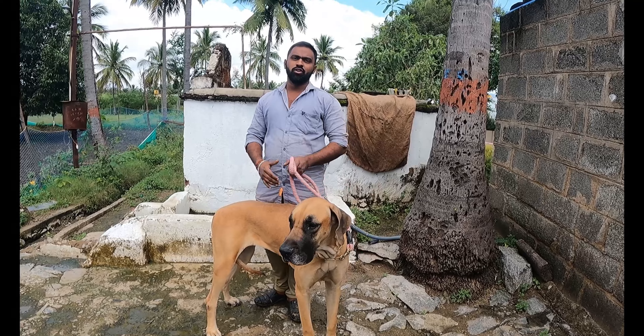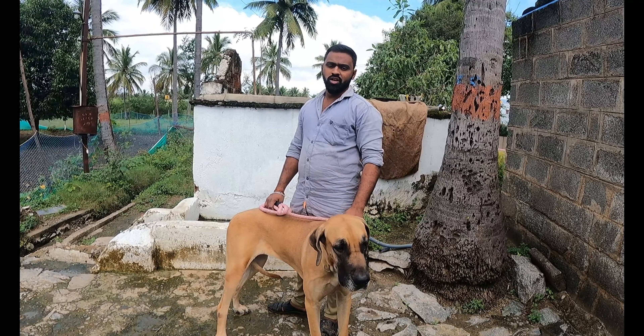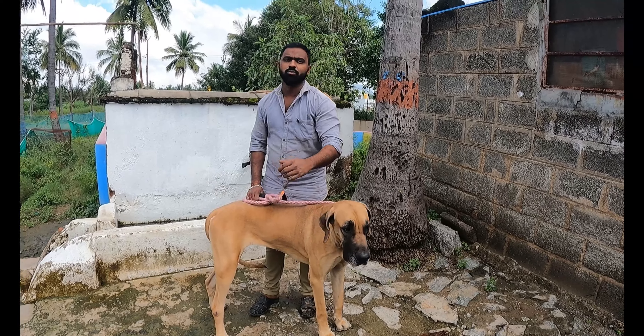For the next generation, we use the dogs to clean the cage. We use the skin problem and the red patches.